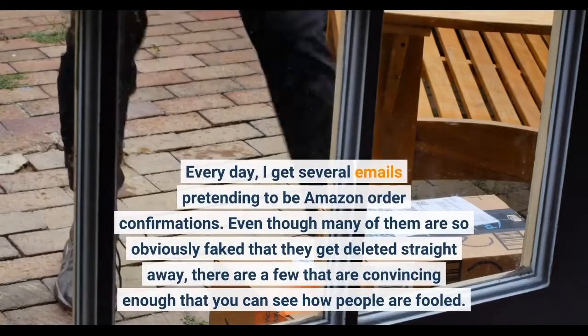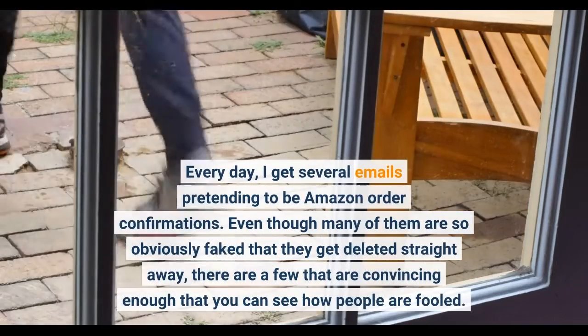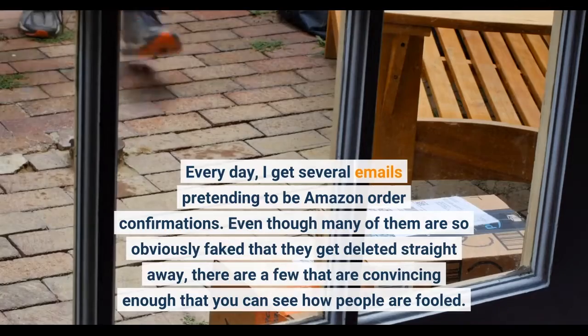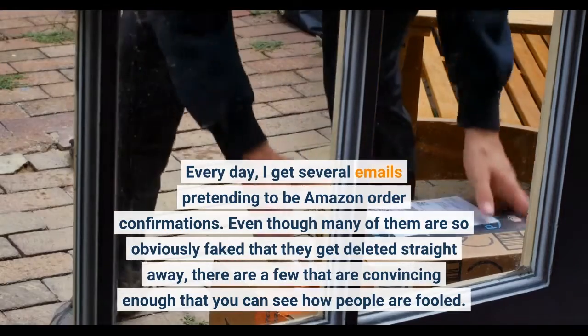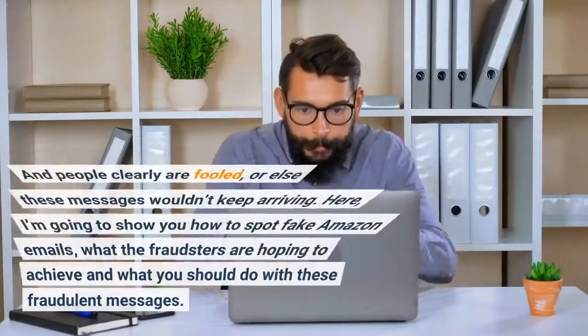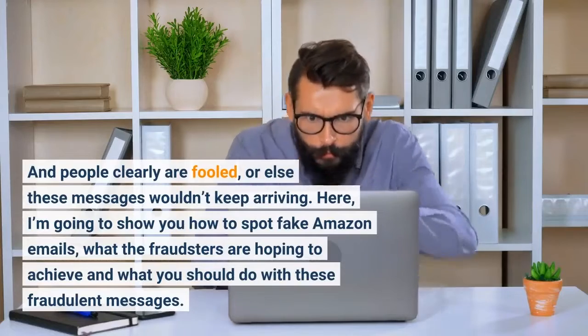Every day, I get several emails pretending to be Amazon order confirmations. Even though many of them are so obviously fake that they get deleted straight away, there are a few that are convincing enough that you can see how people are fooled. And people clearly are fooled, or else these messages wouldn't keep arriving.